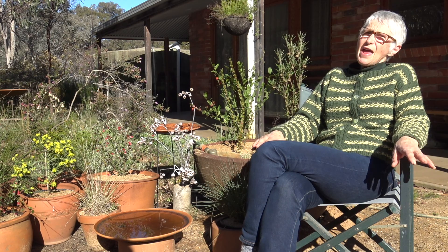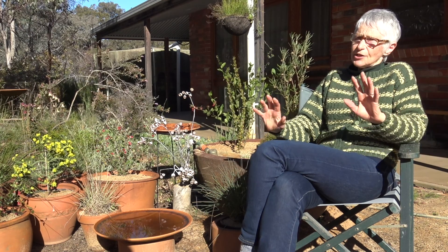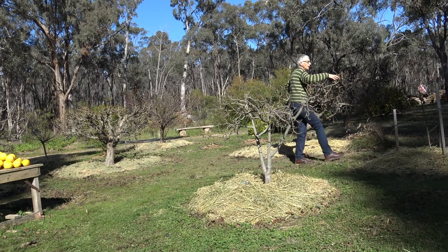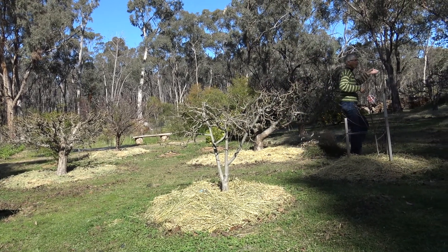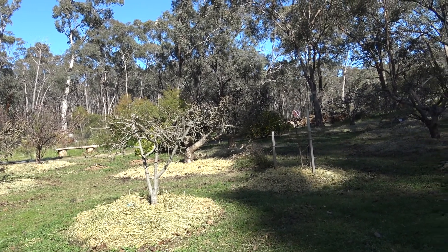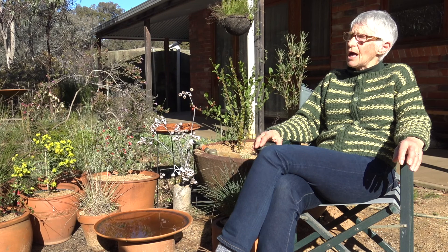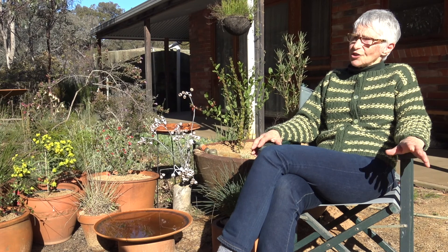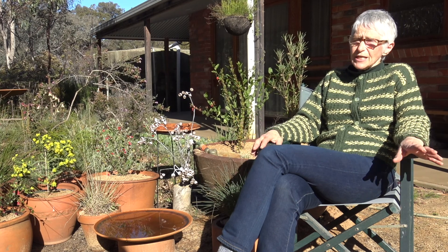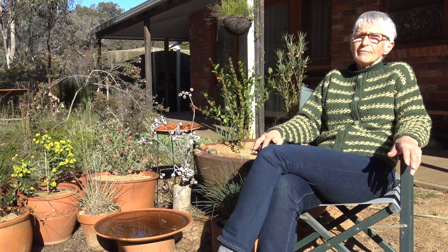The orchard is very productive. At the moment it's just been pruned, weeded, fertilised, and mulched ready for the next season, but we get apples like you wouldn't believe — beautiful apple trees — plus lots of citrus, pears, cherries, nectarines, peaches, and blood plums, which are just beautiful. We preserve a lot of fruit; I freeze a lot of it, and I've also got a dehydrator. It's wonderful to have all that produce seeing you through the whole year.